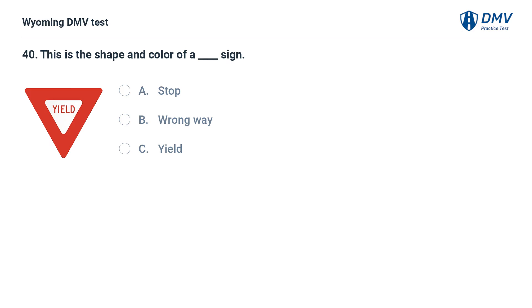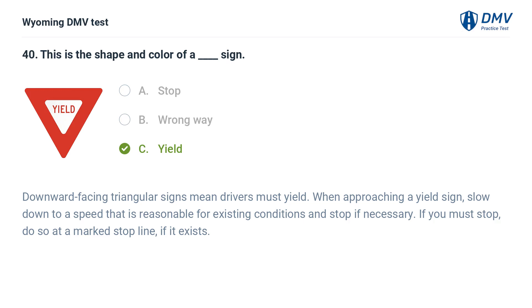This is the shape and color of a — fill in the blank — sign: A. Stop. B. Wrong way. C. Yield. Answer: C. Yield. Downward-facing triangular signs mean drivers must yield. When approaching a yield sign, slow down to a speed that is reasonable for existing conditions and stop if necessary. If you must stop, do so at a marked stop line, if it exists.